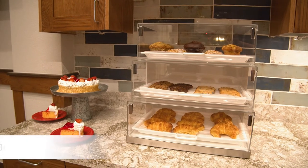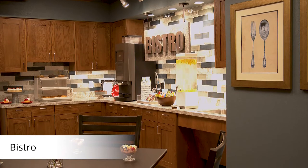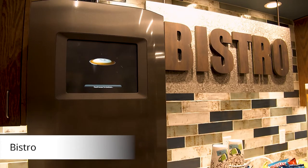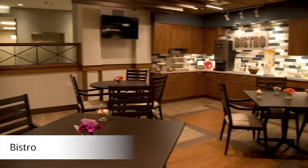Our bistro is available 24-7. Residents can stop at any time for flavored water, coffee, tea, and fresh fruit. Our chef prepares delicious homemade soup and pastries to enjoy throughout the day. This is also a favorite place to read the paper, play cards, and catch up with friends.